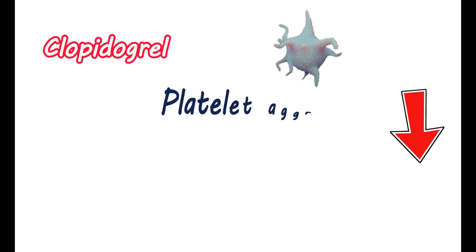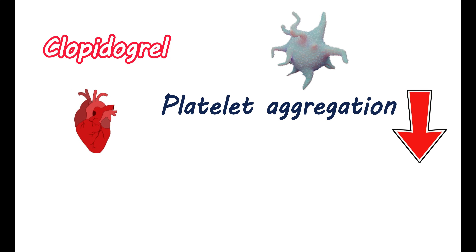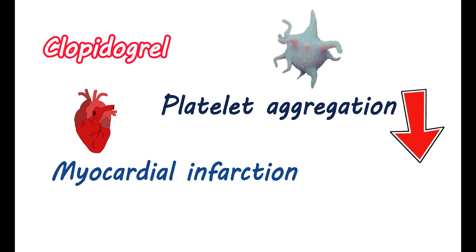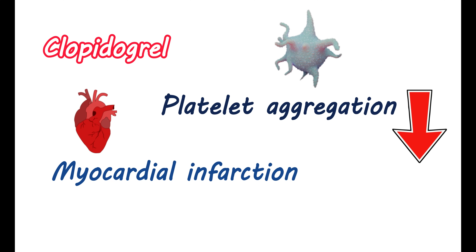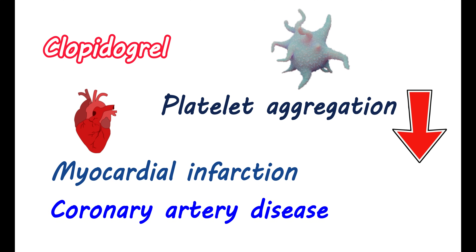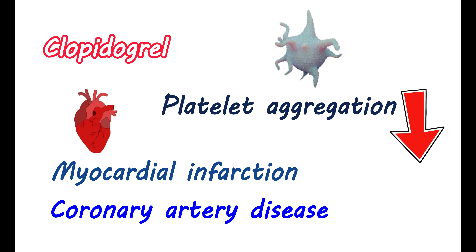Clopidogrel can be used to reduce platelet aggregation, and it can be used in many of the cardiovascular complications that are associated with increased risk of bleeding. It can be given to people with recent myocardial infarction, stroke, or for people with established peripheral arterial disease. It can also be used to reduce the risk of bleeding in people with coronary artery disease. This medication can be used in all conditions where platelet aggregation is possible that arrests the blood flow.